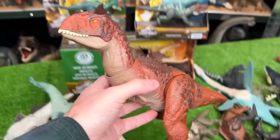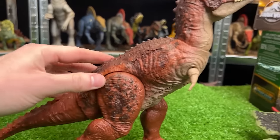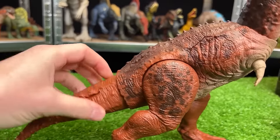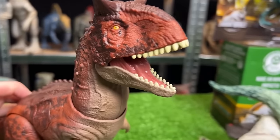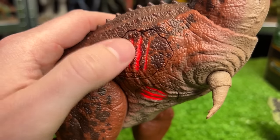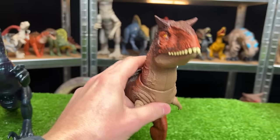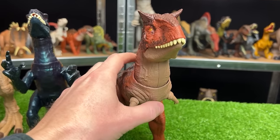Next we're going to grab this epic attack Carnotaurus figure. This Carnotaurus has the iconic clay red coloring. You can use the tail to move the head around, and there's a button to open and close its jaw. But best of all are these buttons on the side for more sound effects and lights too. Let's set him up as the next biggest dinosaur in this collection.